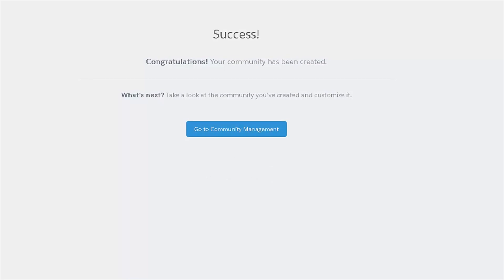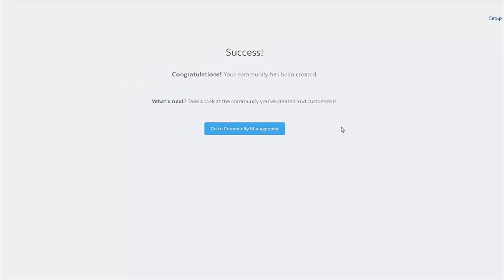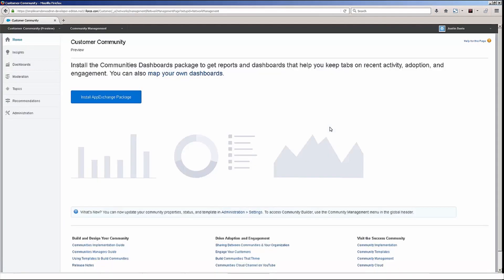Once the community has been created, you'll see the success message here. You can then click on the Go to Community Management button, which takes you to the Customer Community Administration page.